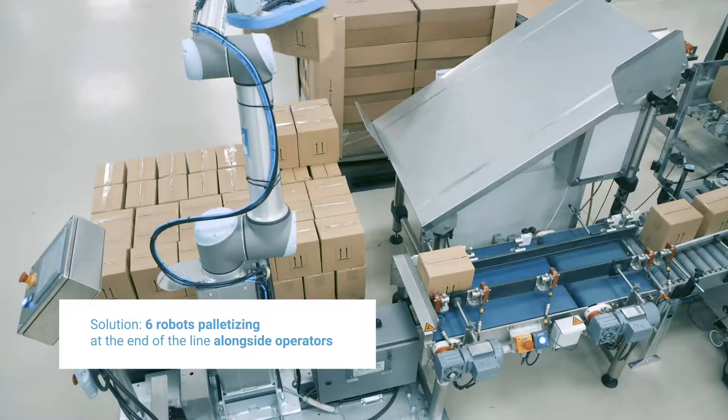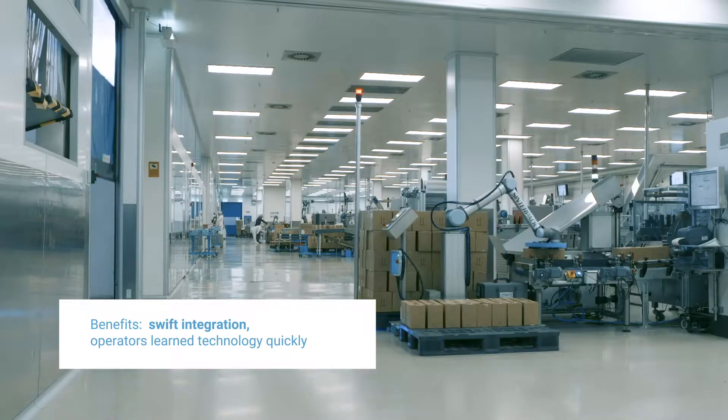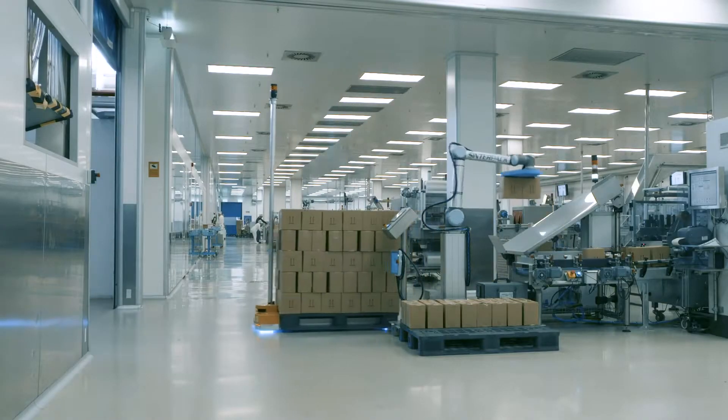With the old robots we had before, we needed experts to handle them. After practically a week with the new Cobot of Universal Robots, we have regular people from the plant — people who used to move materials — and they've been working with the Cobot from the outset.